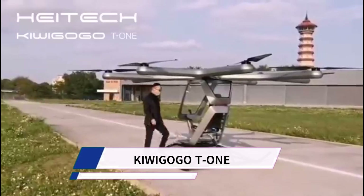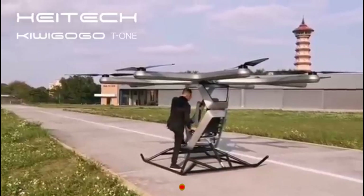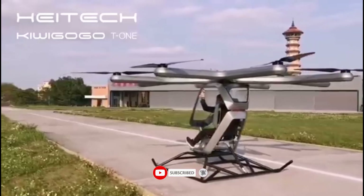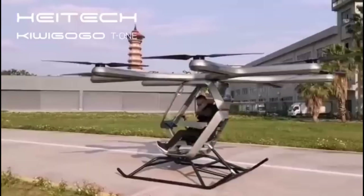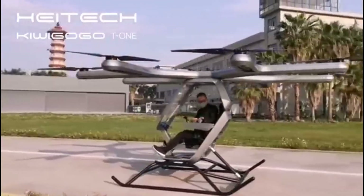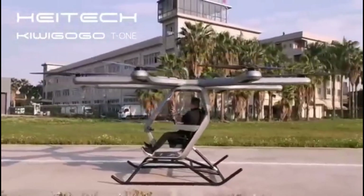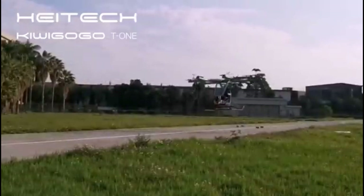The Kiwagogo T1 appears to be a discontinued single-seat electric vertical take-off and landing aircraft. It was developed by Kiwagogo, a Chinese startup funded by Xpeng Motors and its founder. The company appears to have shifted focus to a second-generation EVTOL with more passenger capacity, and their website and social media have been inactive since 2018.